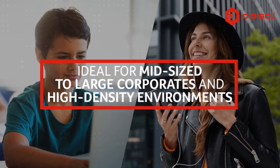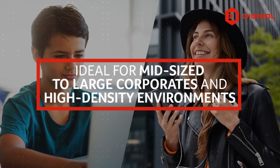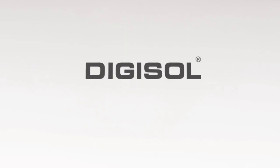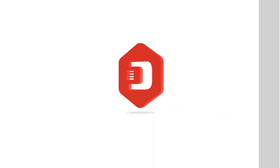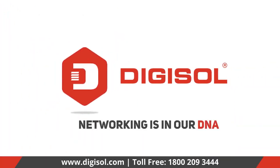It's ideal for mid-sized to large corporates and high-density environments. For pre-sales, contact our representatives. Digisol — networking is in our DNA.